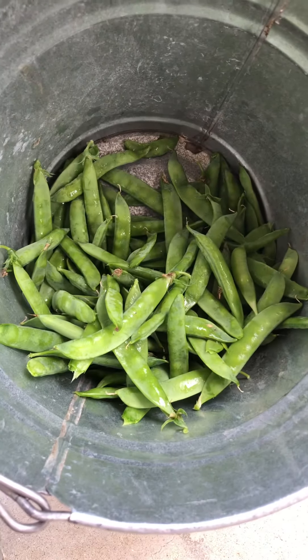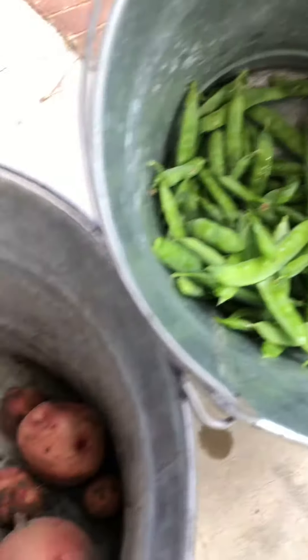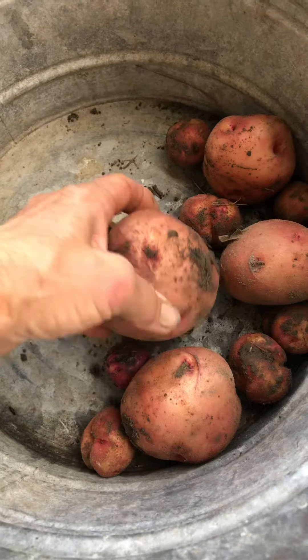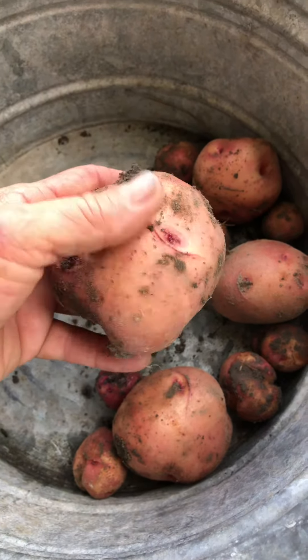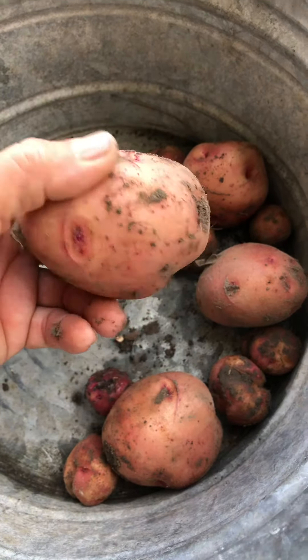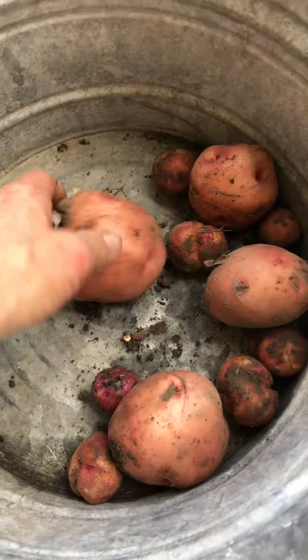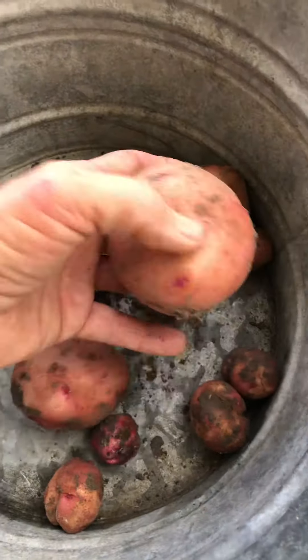I decided to dig around the potatoes just a little bit to see if I would find any. This is one little plant — I decided to dig at that one because it was little and it was dying out. Wow, that is a harvest! These are nice sized red potatoes.